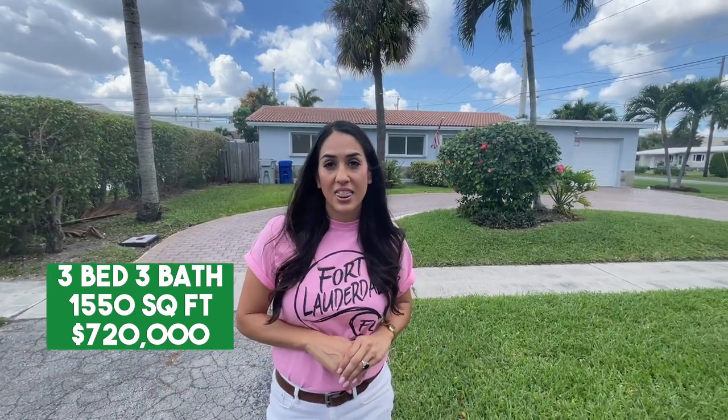This is our second stop in Pompano Beach. I love this neighborhood because of its location — just two minutes to the beach. Just down the street you have everything: restaurants, shops, grocery stores, Starbucks — you can even walk to the beach from here. These homes are similar to the last area, smaller sizes with shingle roofs. This particular house is three bedrooms, three baths, built in 1968, 1,550 square feet, and priced at $720,000.